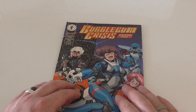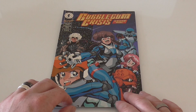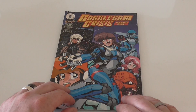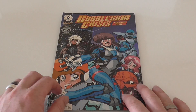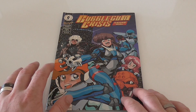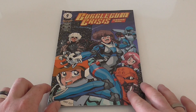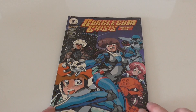So there you have it folks — that's the Bubblegum Crisis issue one. If you're interested in this product, check out the Facebook page and my eBay page. Do leave me a comment, subscribe to my channel, and you'll obviously get more products as they come up. I hope you enjoy — so there you have Bubblegum Crisis manga.